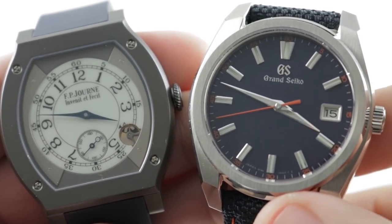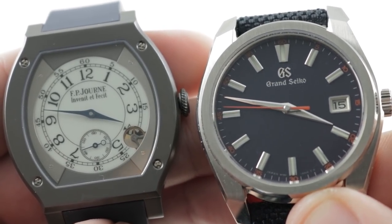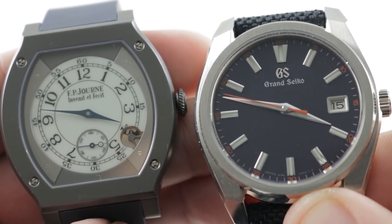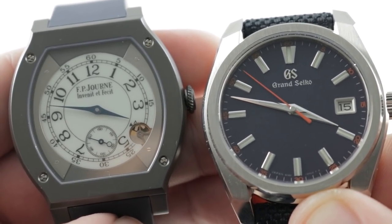Hi, I'm Tim. Welcome to our channel and thanks for logging on. Today we have a matchup of East and West — the best of East and West. It's FP Journe versus Grand Seiko, and moreover, it's the first ever versus matchup of quartz luxury watches.